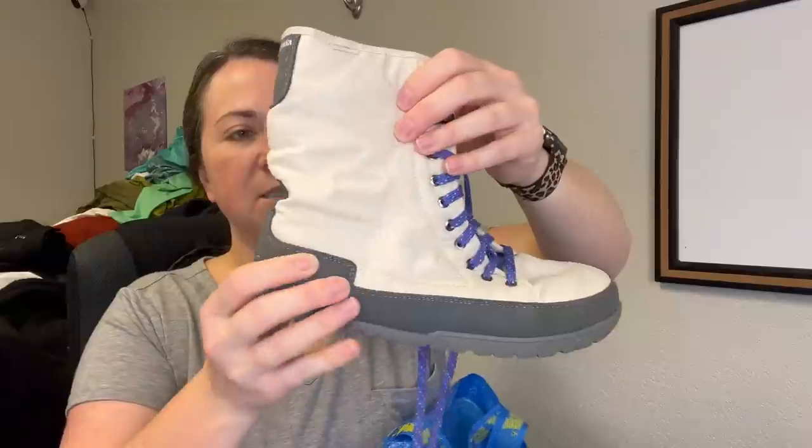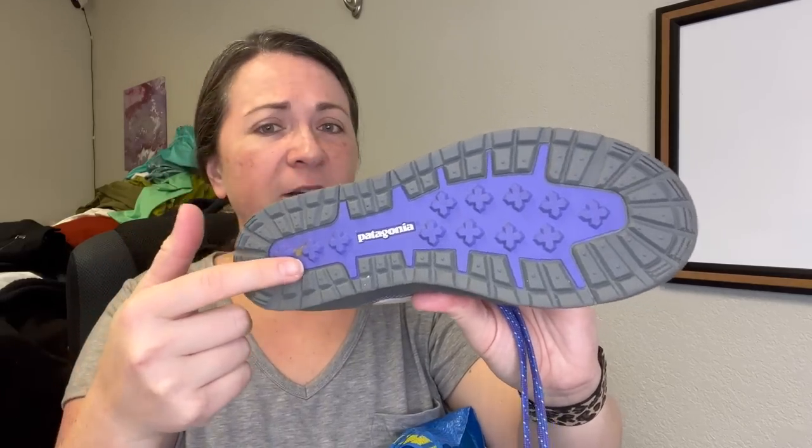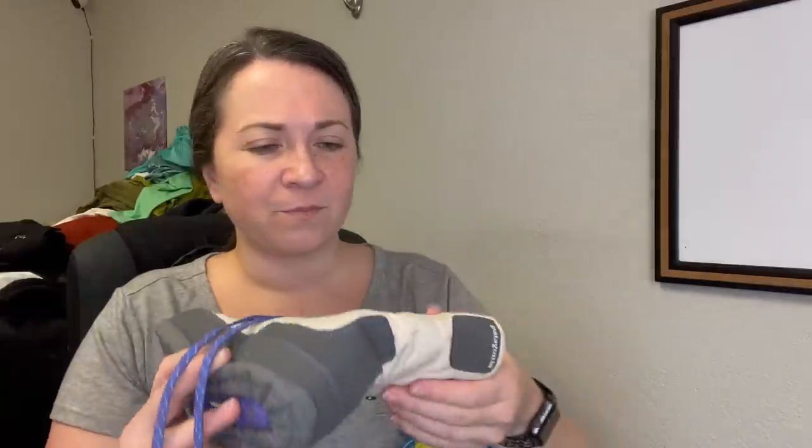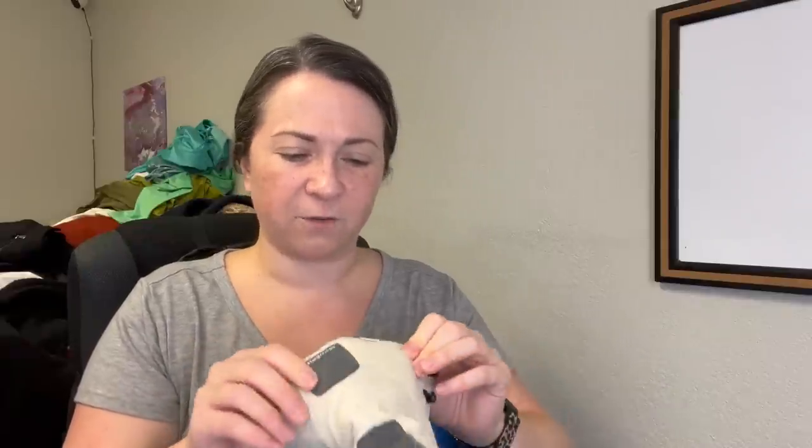Next is some more shoes — a pair of Patagonia boots. I was excited to see these and surprised nobody had grabbed them. The bottoms look really good — these don't look like they were used many times, if at all. There is some discoloration on the side I can work on. They are quilted boots, so intended for colder weather, but it'll be cold eventually.